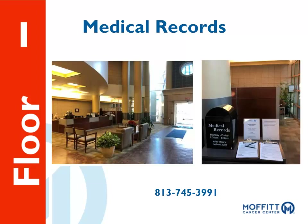To request a copy of your medical records, visit the Medical Records Desk located near the Information Desk at the Red Valet. Hours are from 6:30 a.m. to 5 p.m., Monday through Thursday, and on Fridays from 8:30 a.m. to 5 p.m. Please contact the Medical Records Desk at 813-745-3991. Patients may also access their medical records anytime through the patient portal.